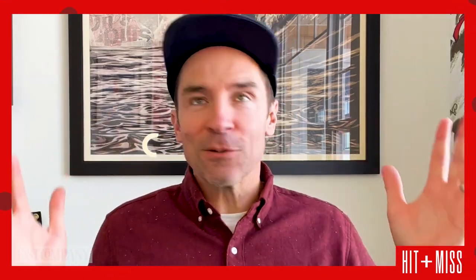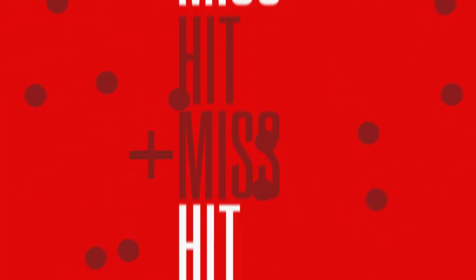Forget the impending arrival of our benevolent robot overlords — now you can use AI to create your very own Coke ads. I'm Jeff Beer and this is Fast Company's Brand Hit or Miss of the Week.